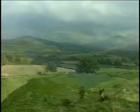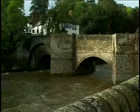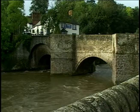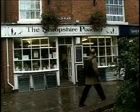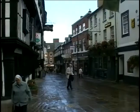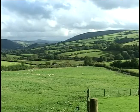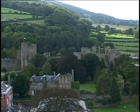Wales and England share an unmarked border from Chester to Ross-on-Wye, a land that has been fought over since the beginning of history. The most important market town in Shropshire is Shrewsbury, thought to be the finest medieval town in the country. Here in the Shropshire hills, the rugged mountains of Wales give way to the gentle vales of England.